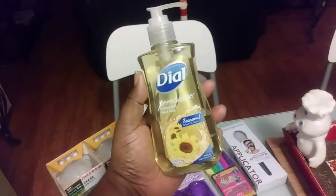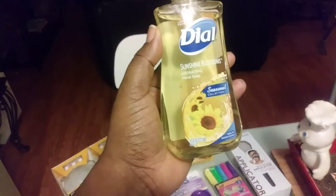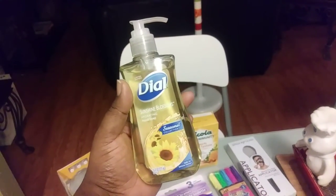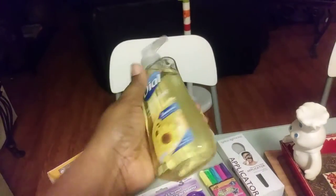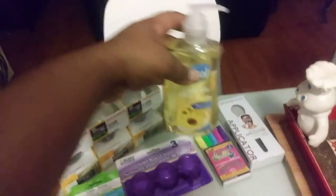I also found Dow Sunshine Blossom Seasonal Collection hand soap. I think I got two of them — one for my house and one possibly for my mom, though I haven't given it to her yet.